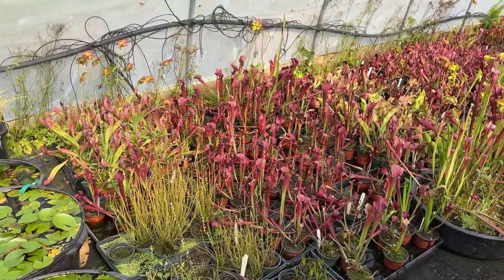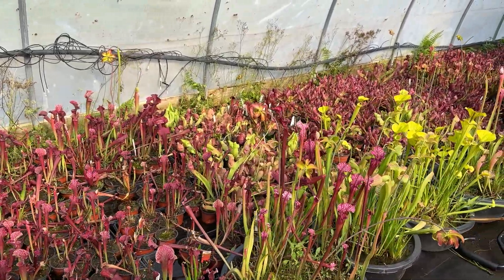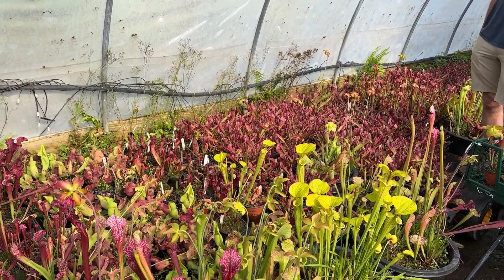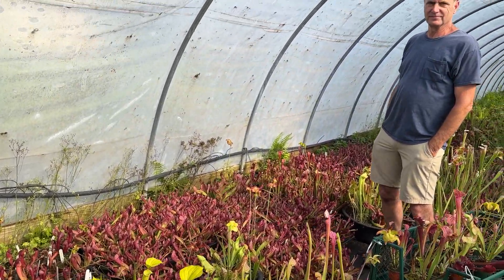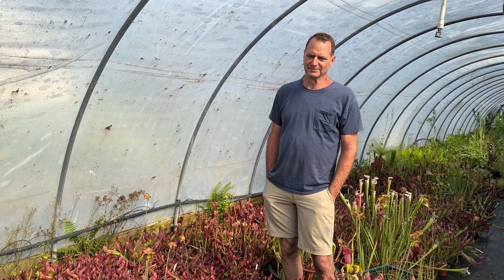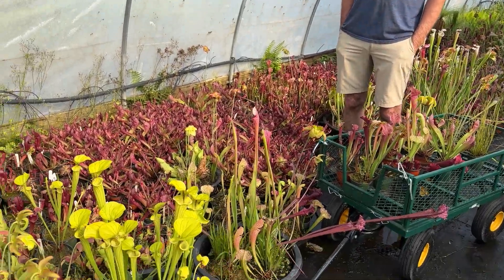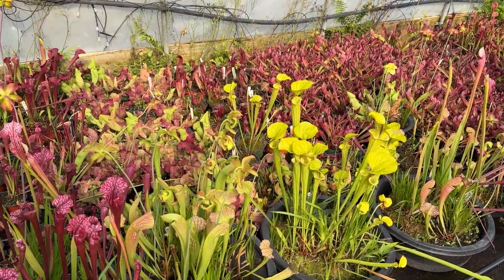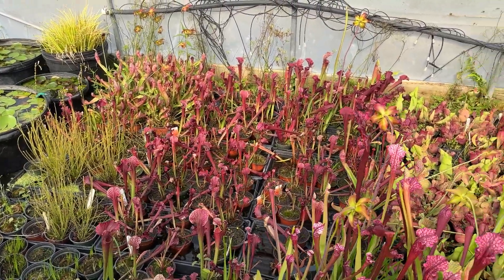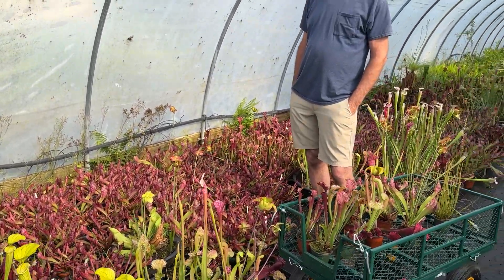Inside the cold frame — it's one of my favorite places to go. Look at these beautiful carnivorous pitcher plants! Every time I come in here my heart just skips a beat. It's completely magical. Look at these beautiful plants — so many different colors. Could you teach us all about the pitcher plants?